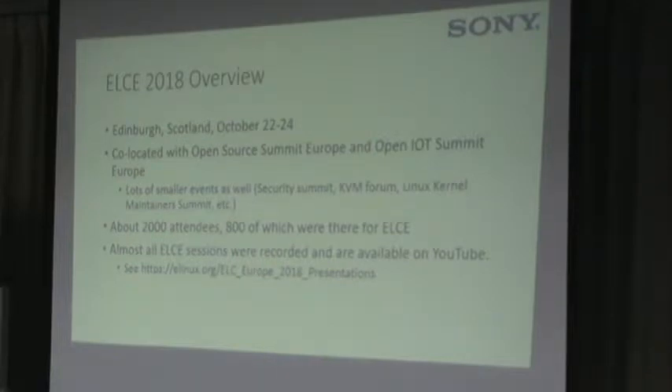ELC Europe was held in Scotland this year, actually the second time we've been in Scotland. It was co-located with the Open Source Summit Europe and the Open IoT Summit Europe, along with lots of smaller events like the Security Summit, KVM Forum, Linux Kernel Maintainer Summit, and others. There were about 2,000 attendees total, and 800 of them were there for ELC Europe, so it was pretty well attended. Almost all of the ELCE sessions were recorded and are available on YouTube.